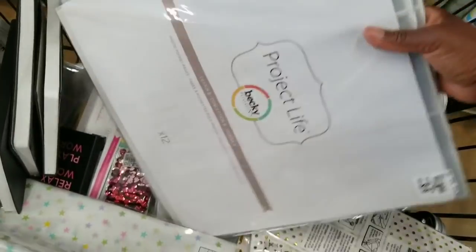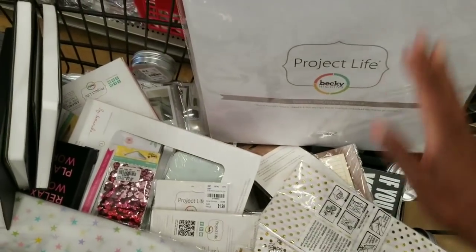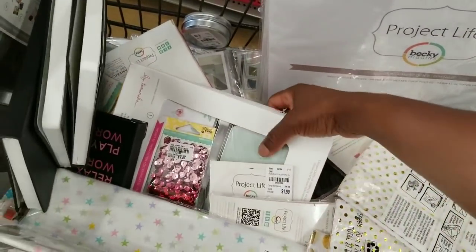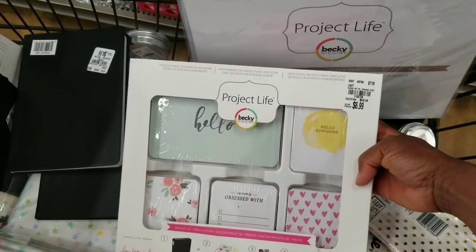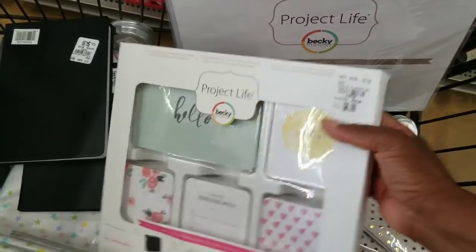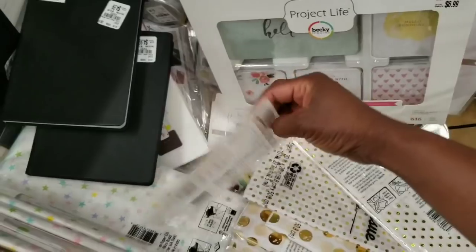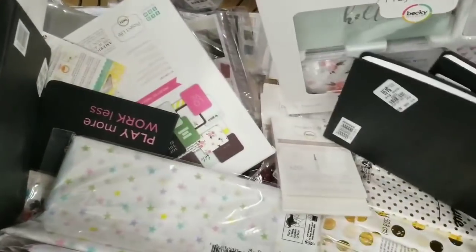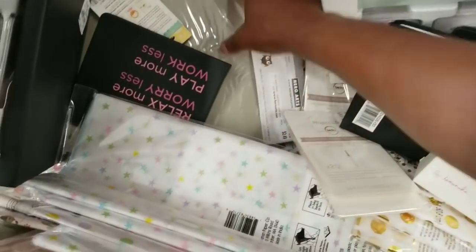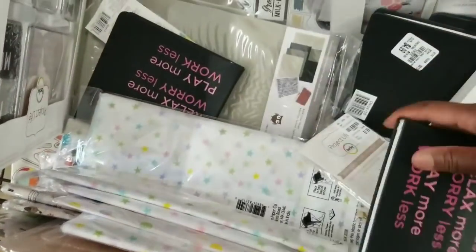These are more of those page pocket sleeves. And look here — I'm not sure if we saw this Project Life box kit, but it's $6.99. A whole whole lot, you guys. And these are little pocket album sleeves. I'm looking for dies and stickers.